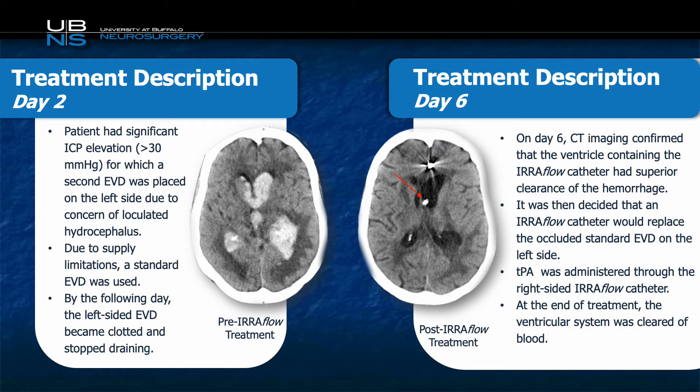Following her embolization, the patient was monitored closely in our intensive care unit. On day two of treatment, she developed elevated intracranial pressure requiring a second EVD due to concerns of loculated hydrocephalus. Unfortunately, at that time the EVD that was placed was a standard EVD due to supply limitations with Iriflow. This actually provided an interesting comparison, as the standard EVD clouded off and stopped functioning the day after it was placed. Thankfully, the patient's ICPs had normalized at that point.